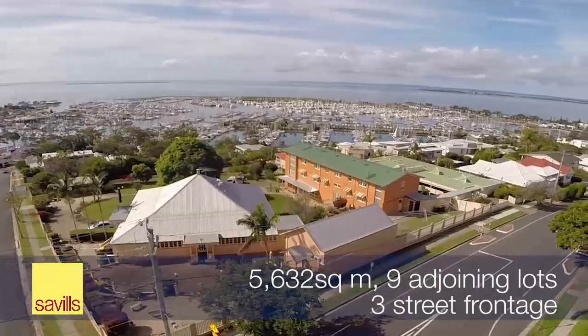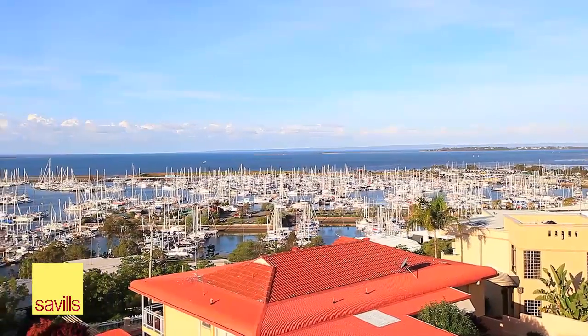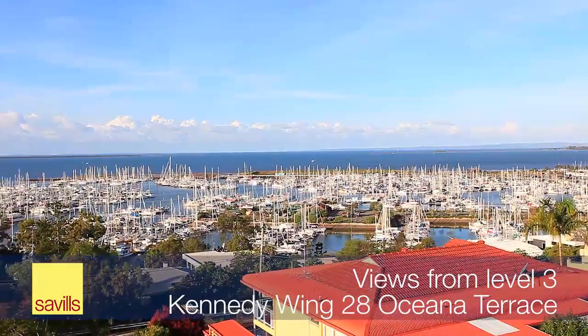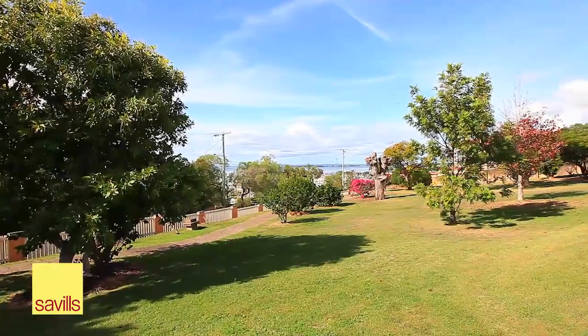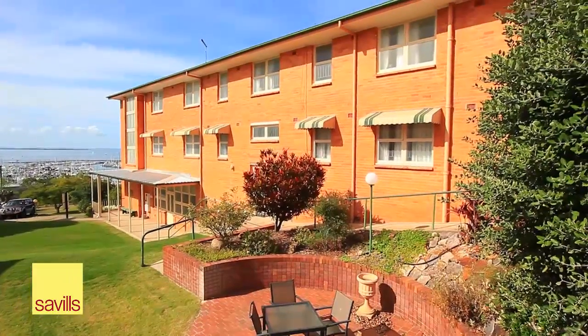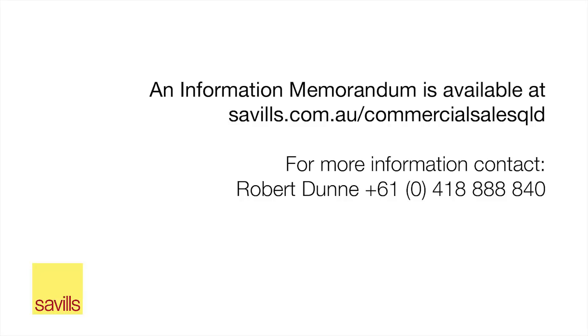This unique 5,632 square metre property overlooking the harbour is for sale at 26 Oceania Terrace, Manly. Offers are invited on individual lots or in any combination of lots. I look forward to providing any further assistance you require to purchase this property.